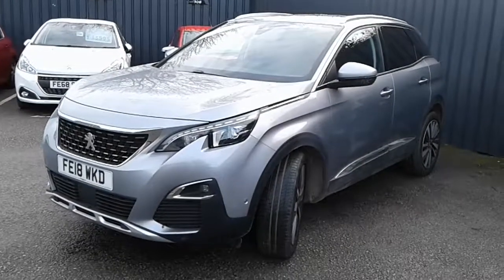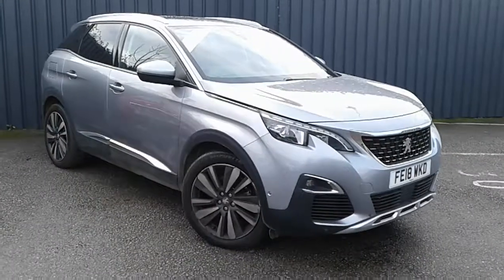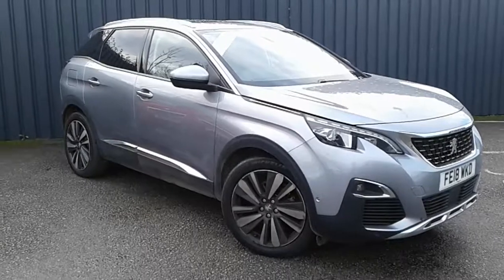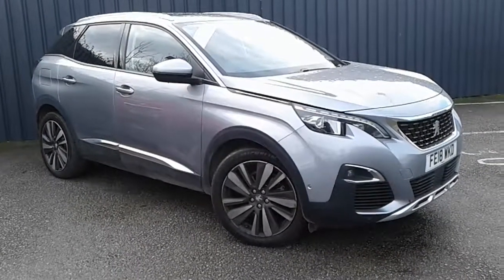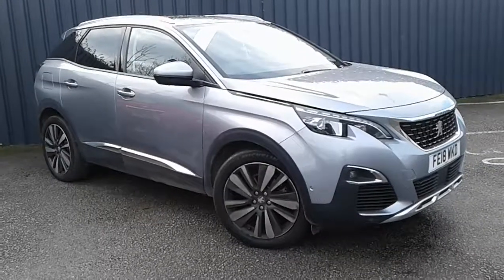Overall a really nice car, very well equipped. It's available today at Pentingham with the remainder of the manufacturer's warranty. For more information please contact the sales team. We'd be more than happy to arrange a test drive at your convenience. Thank you for watching and hopefully see you soon at Pentingham.